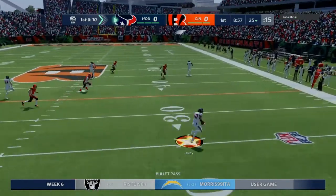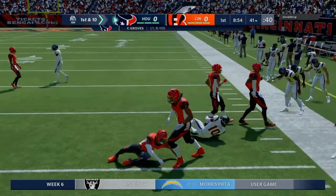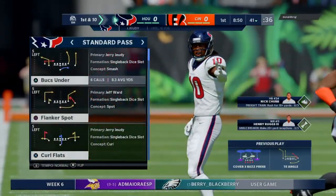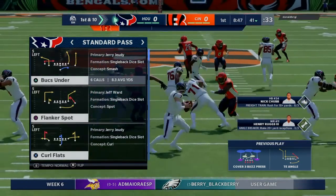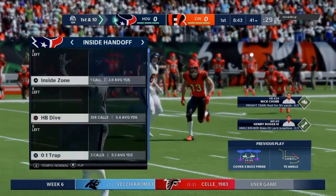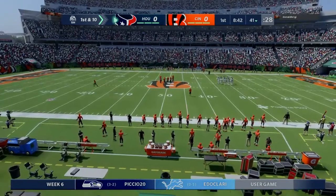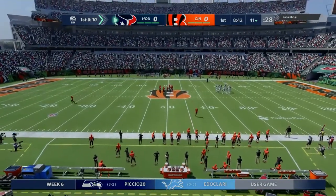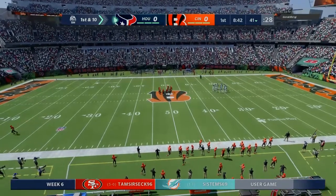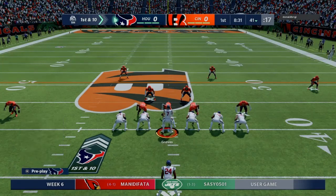On first and 10, Groves finds an open man and completes it to Judy. They get him down, but not before he takes it across the 40-yard line. The catch and run there good for 16 and a first. This was a nice example of an offensive coordinator scheming his guy open — just a little underneath route trying to free up some space. It worked awfully well, getting him not just space but plenty of room to run after the catch.